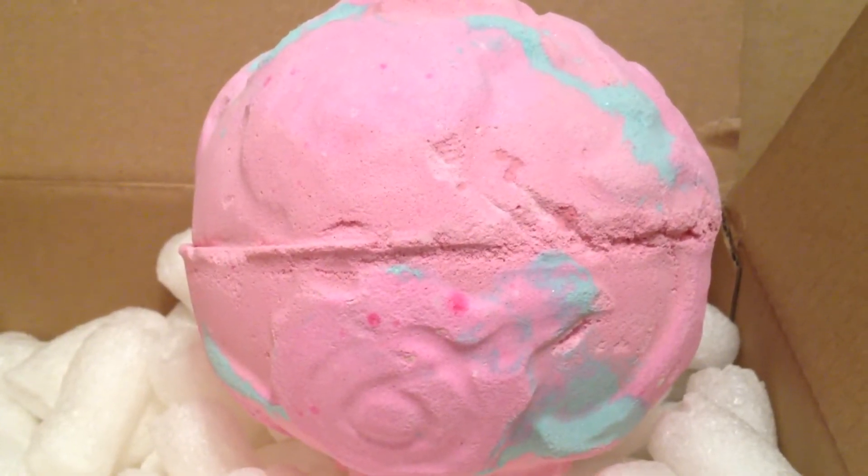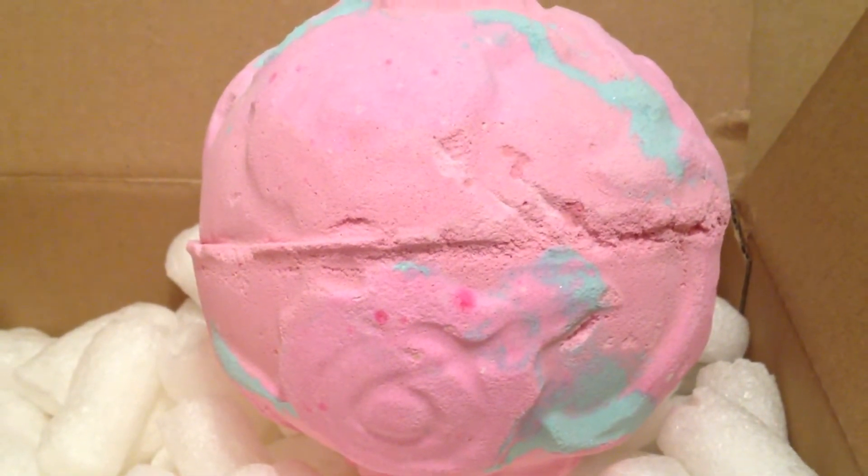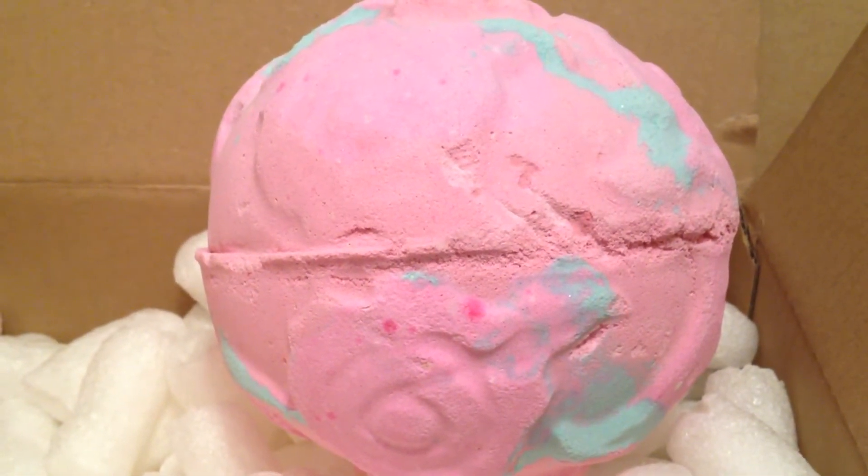It has fine sea salt, Sicilian lemon oil, geranium oil, rose absolute, rose oil, and yellow rose petals inside. I just love this bath bomb.